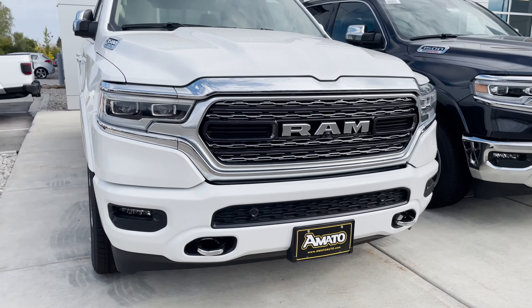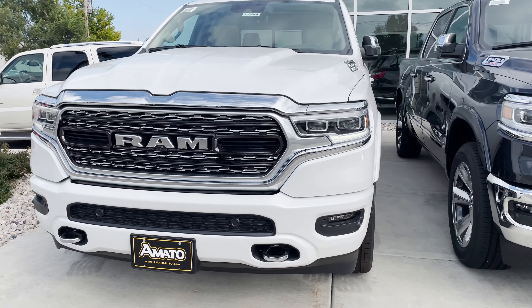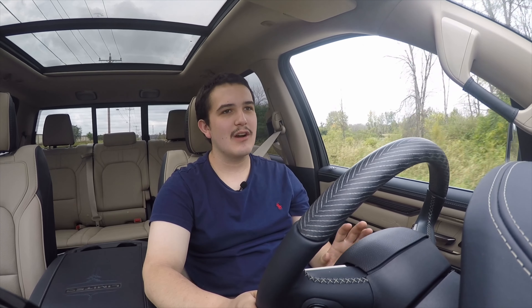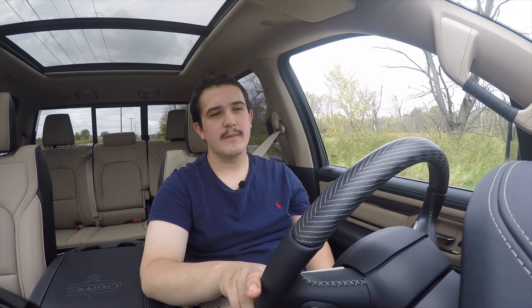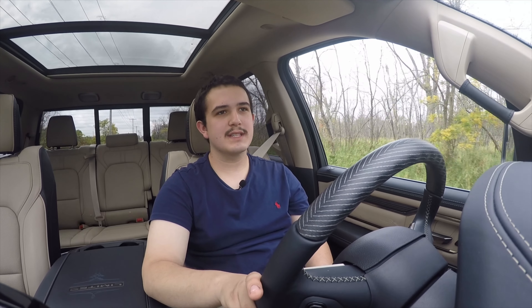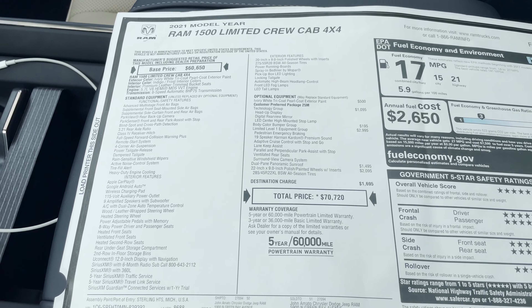The exterior color on this truck is ivory white tri-coat pearl coat. It's a beautiful color, especially when it's clean. When it's not clean you see a lot of stuff, but as long as you keep the truck clean, this color shines awesome in the sun. It's got the pearl coat, so it's pearlescent. And you do get tons of crazy features on the inside and outside of this $70,000 truck.